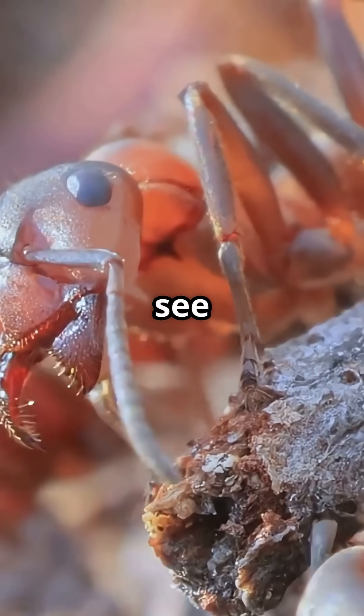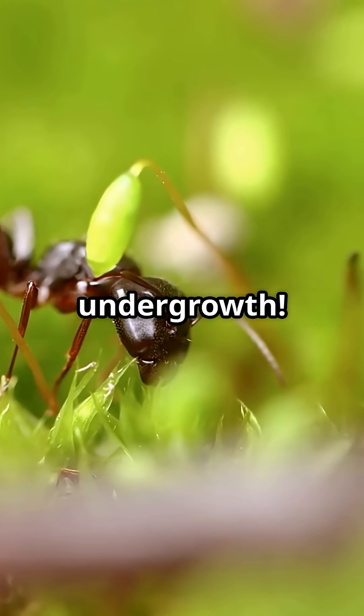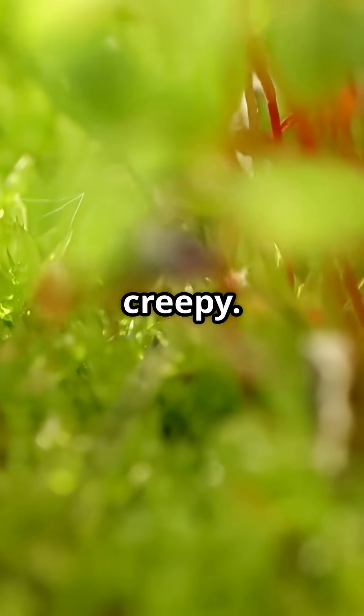So next time you see an ant, just remember, there could be something seriously spooky lurking in the undergrowth. Nature is wild and sometimes it's downright creepy.